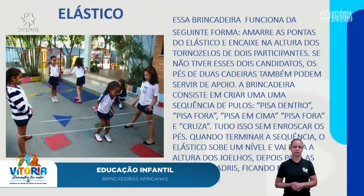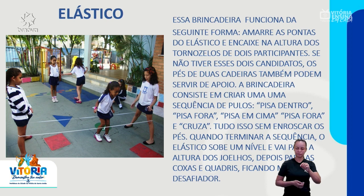O elástico. Essa brincadeira funciona da seguinte forma: amarre as pontas do elástico e encaixe na altura dos tornozelos de dois participantes. Se não tiver esses dois candidatos, os pés de duas cadeiras também podem servir de apoio. A brincadeira consiste em criar uma sequência de pulos: pisa dentro, pisa fora, pisa em cima, pisa fora e cruza — tudo isso sem enroscar os pés.